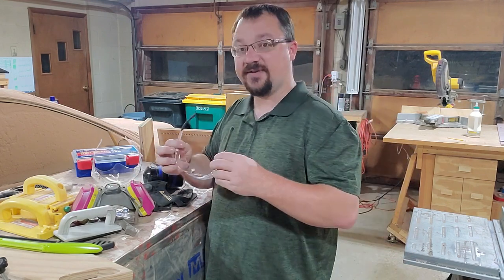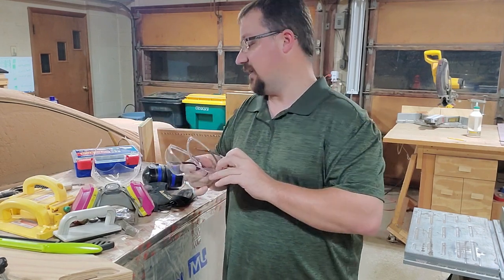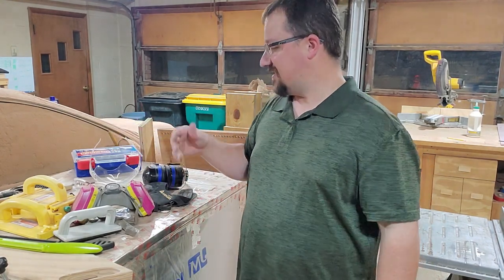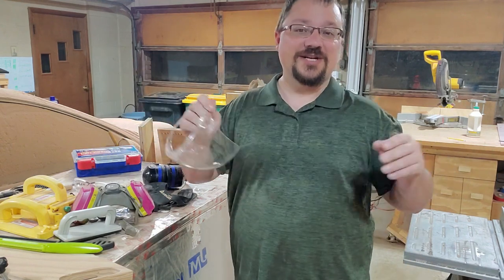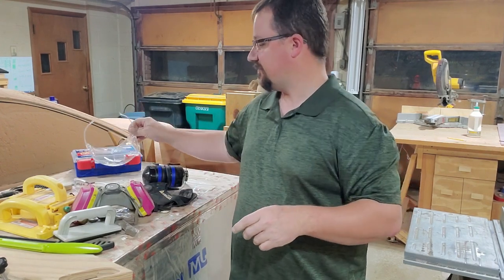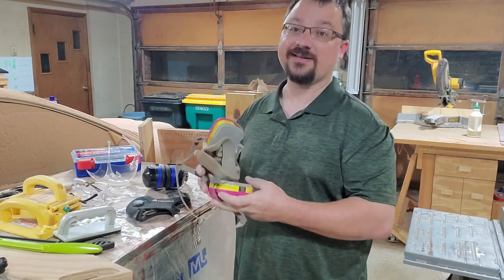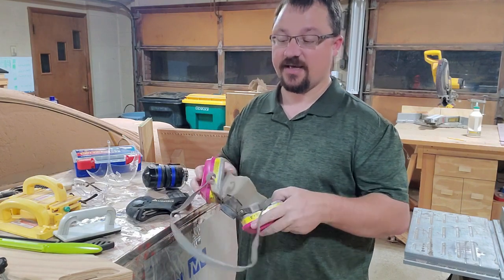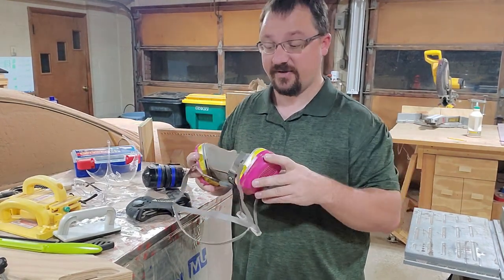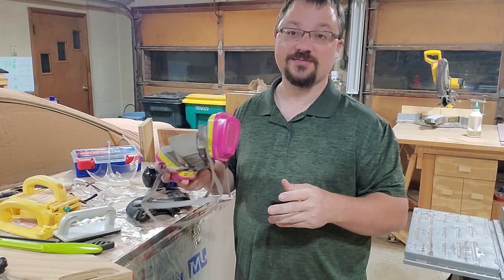Another big one is safety glasses. I've got these all through the shop — about a dozen pairs — just scattered everywhere so there's no reason not to have them. They're within arm's reach anywhere I work. I also have a couple of grinding shields placed throughout the shop. And a thing a lot of people don't think about when they get into woodworking is a dust mask. Some of the stuff you cut up — particle boards, MDF — there's a lot in that you do not want to be breathing into your lungs, and it can cause long-term damage.